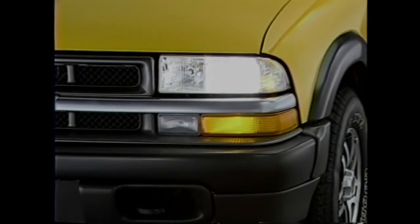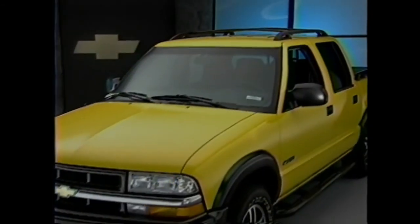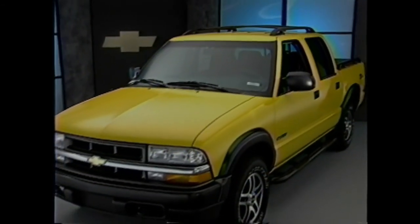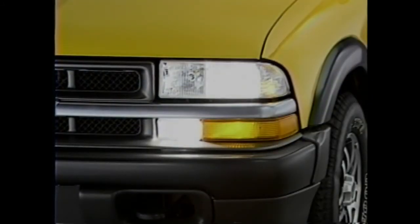Daytime running lamps are standard equipment on Chevrolet S10 but are an extra cost option on Tacoma. Front fog lamps are optional on the S10 Crew Cab ZR5 but are not available as a factory installed option on Tacoma.